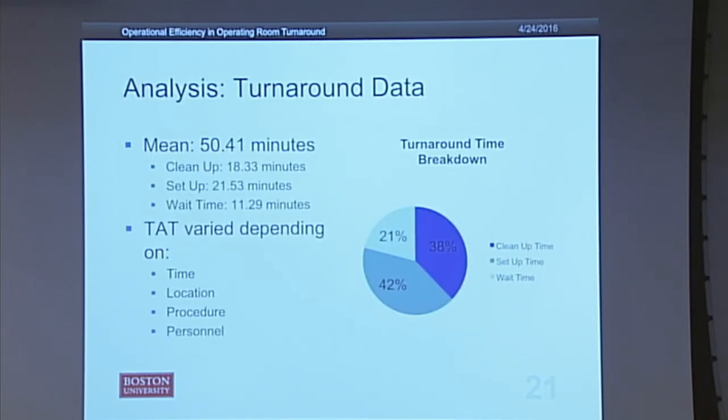This is an analysis of my turnaround data. The period covered was from the beginning of August to about mid-to-end of February, as that's all the data they had — they hadn't started collecting room turnaround data until August. The mean turnaround time was 50.41 minutes, broken down into an average cleanup time of about 19 minutes, average setup time of 21 minutes, and an average wait time of 11 minutes. In fact, 21% of turnaround time is spent waiting for the patient to be wheeled in.